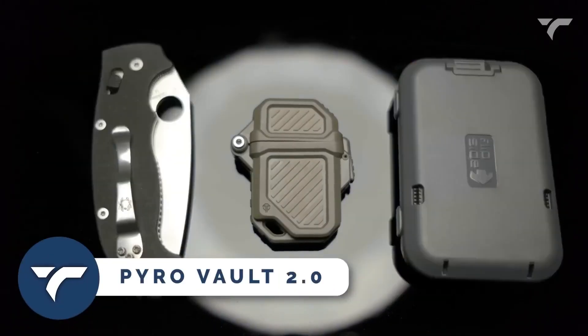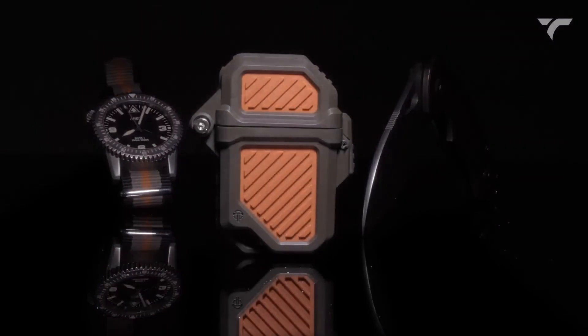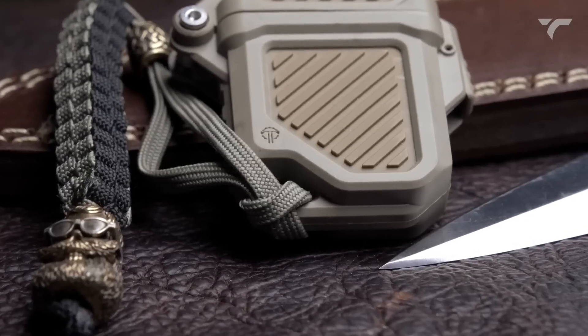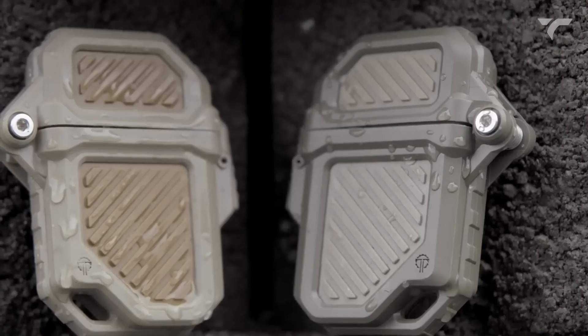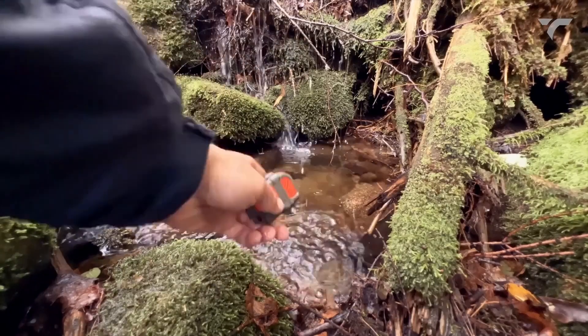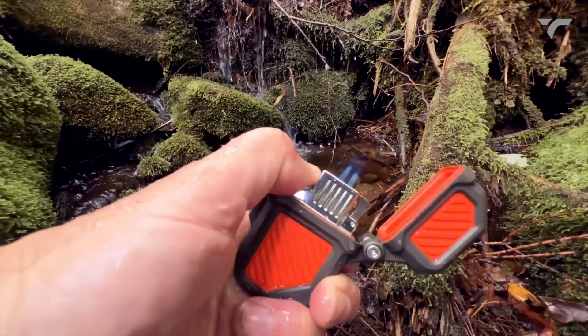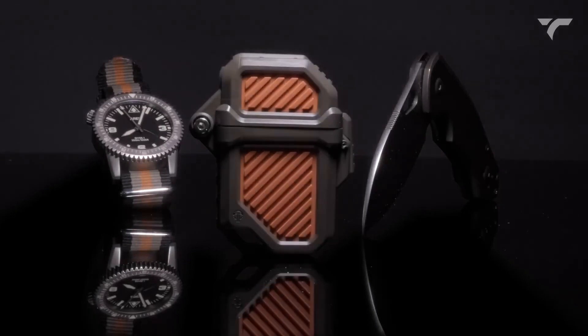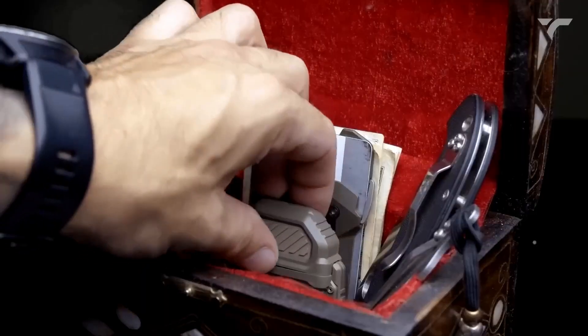Pyro Vault 2.0. This vault is the crucial lighter armor for adventurers. With its dual wall, dual color exoskeleton, it offers battlefield-grade protection and a superior grip. Compatible with a wide range of lighter inserts, including Zippo, Thunderbird, Blazer and more, the Pyro Vault is easy to use with one hand.